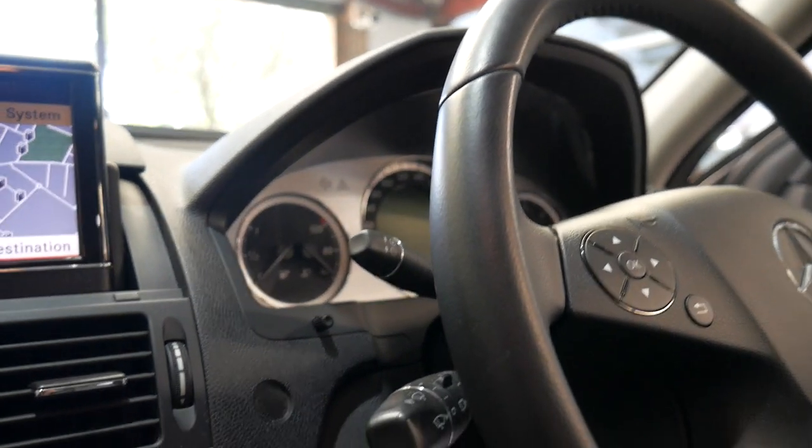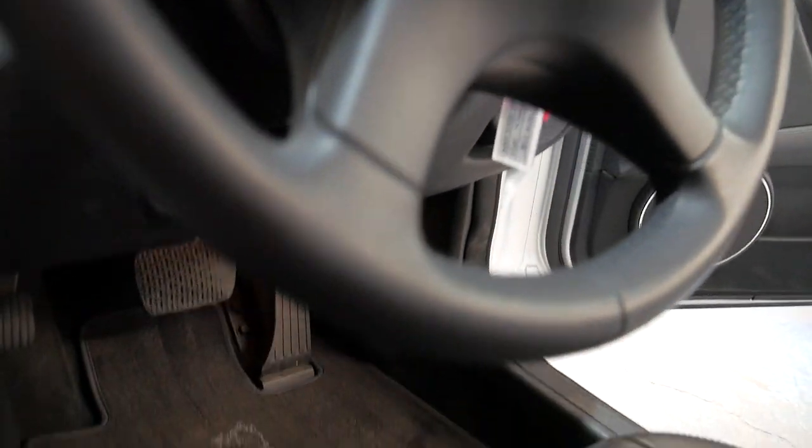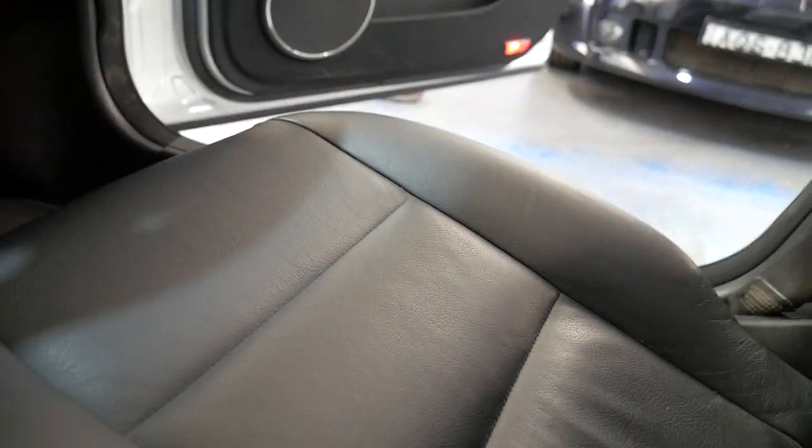The steering wheel doesn't have a lot of wear, and you've got things like automatic headlights and automatic windscreen wipers.